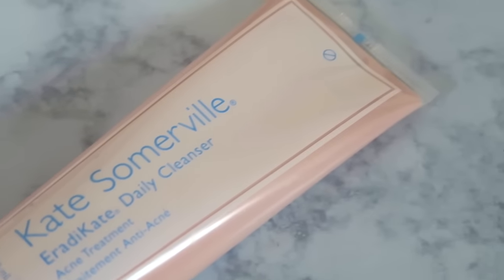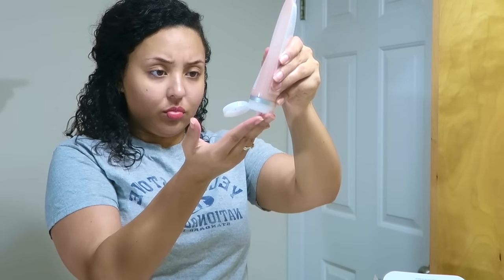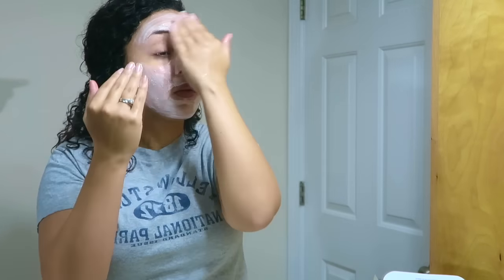Kate Somerville, thank you so much for sending me all of these products to try. Y'all know I keep it 100 over here, so I'm going to tell you exactly what I think about them — I am obsessed! These things have saved my face. This acne cleanser is awesome, it does not dry my face out one bit. All of their products — nothing has dried my skin out. It leaves it still soft and supple, not over oily and not dry.